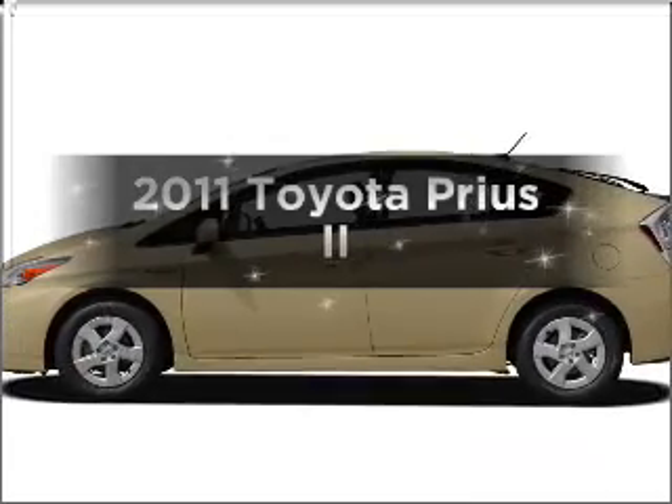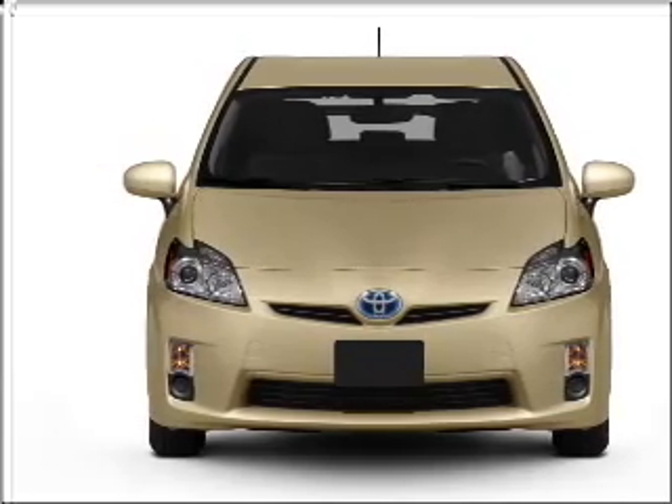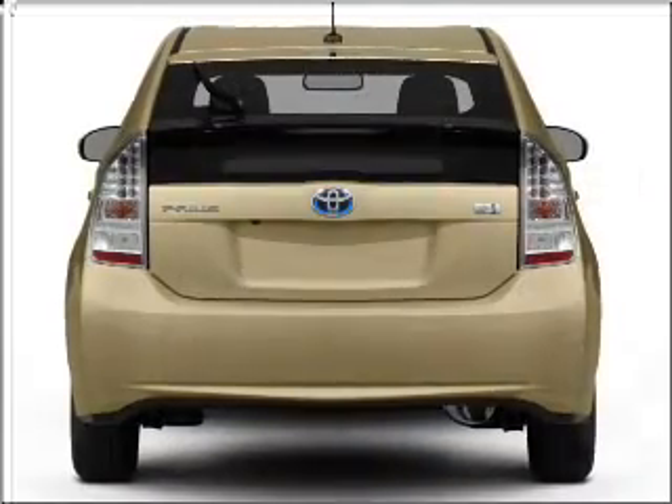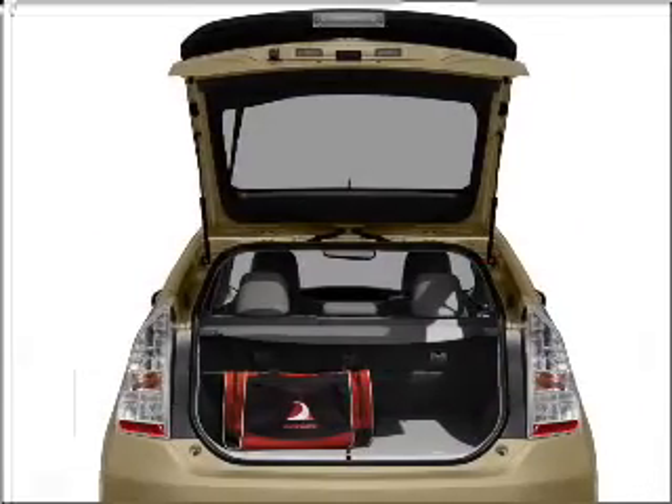The 2011 Toyota Prius. Travel the roads in style and comfort in this great vehicle. With an efficient four-cylinder engine that responds smoothly to its automatic transmission, the anti-lock braking system will help deliver you safely to your destination.